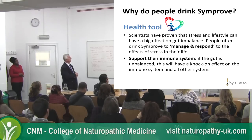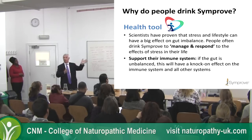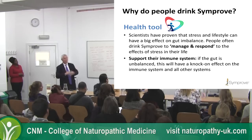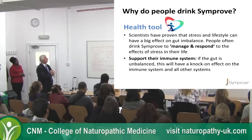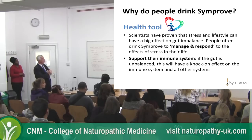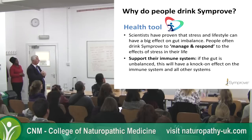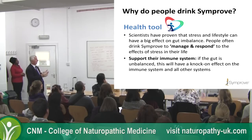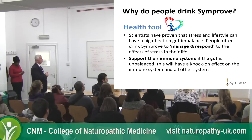Antibiotics will have wiped out your system. Why do people drink Simprove? It's a health tool for people to use with common sense — either with a problem, to avoid a problem, or post-antibiotic treatment.